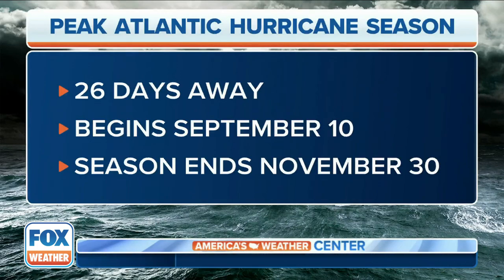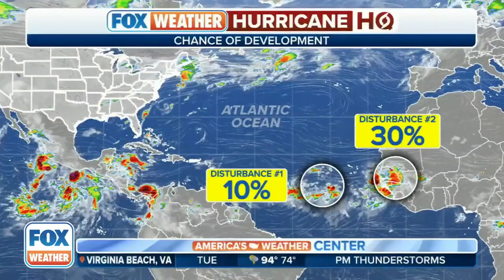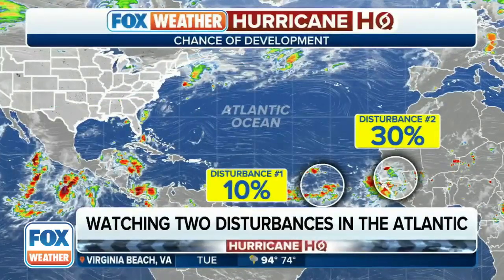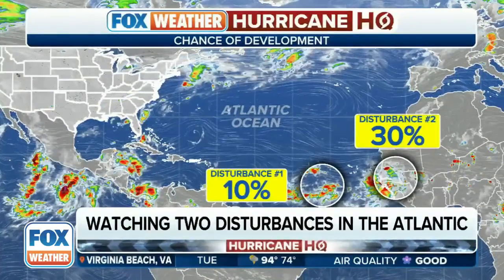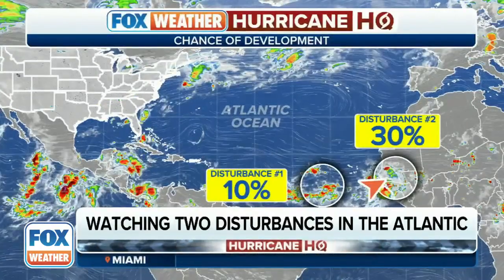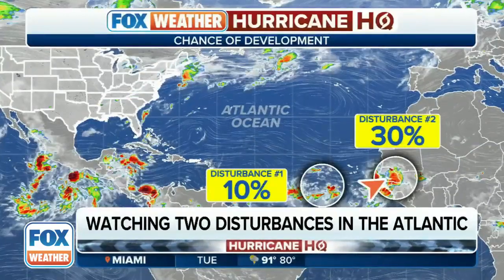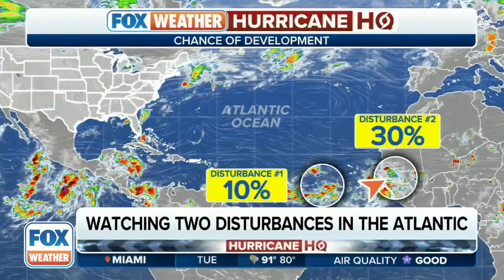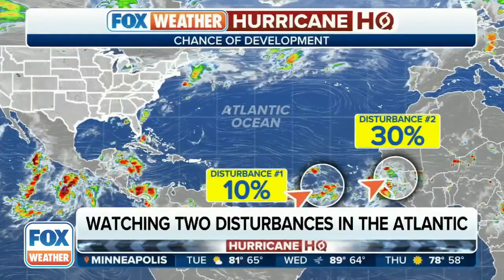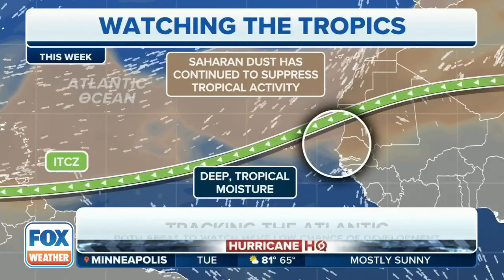We're talking about two different disturbances in the central and eastern parts of the basin that both have kind of low chances of development, one more than the other. You can see this area of disturbed weather, especially one that is still located over Africa, emerging just off the coast as we speak. This disturbance has a 30% chance of development, contrasting with disturbance number one, which has only a 10% chance of development as it's moving into not so favorable conditions.